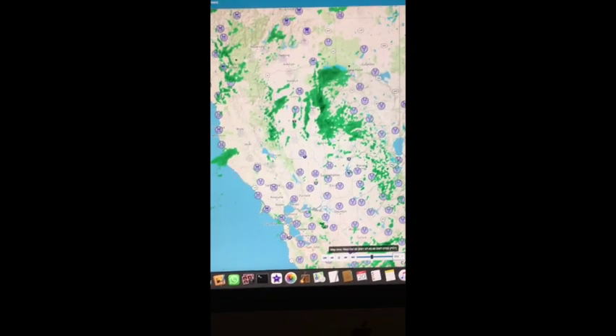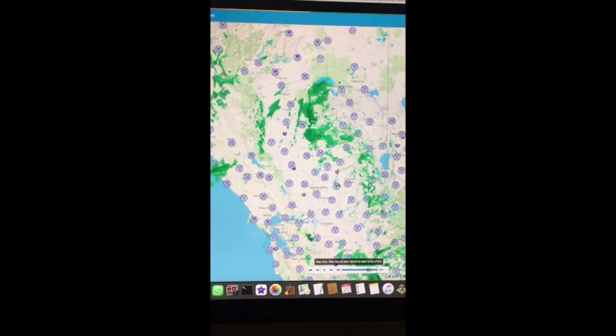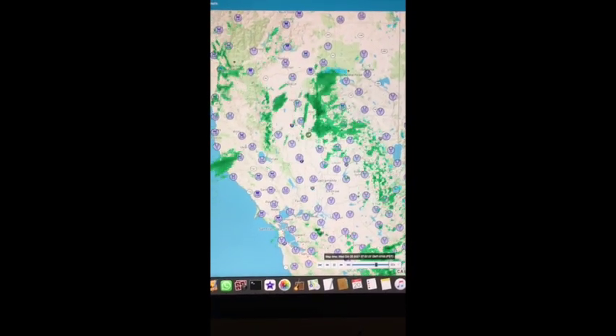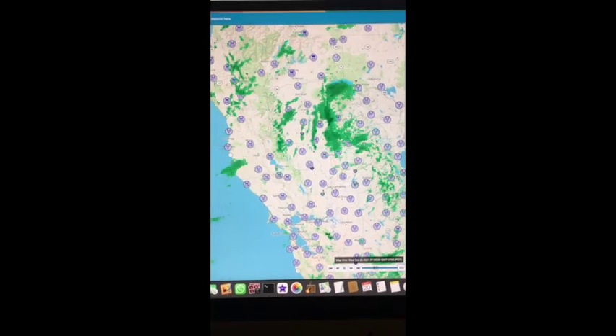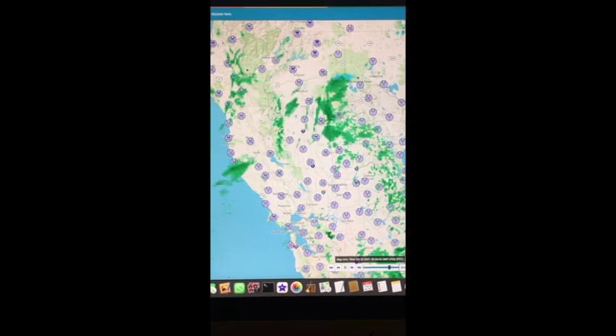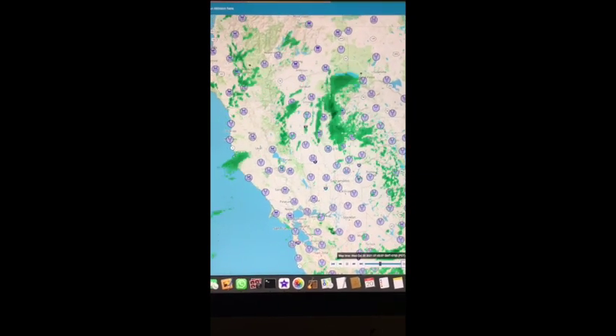I went to the Weather Underground map and put the animation at 50x. It tells you very nicely where the weather's coming from and where it's going. And I love it.